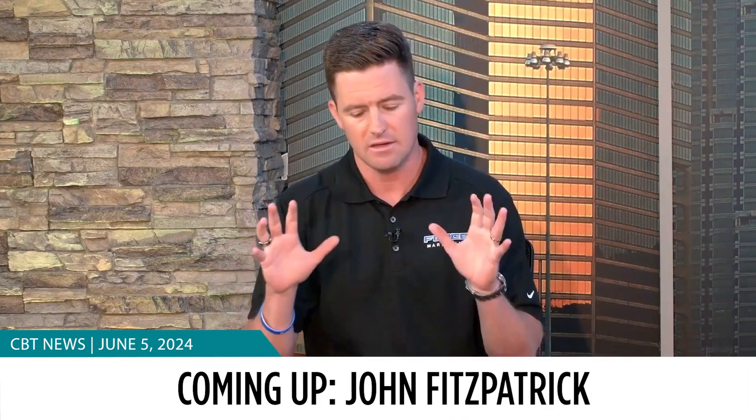Don't go anywhere. We'll be right back with John Fitzpatrick, the President and CEO of Force Marketing, to discuss what dealers need to focus on during the summer's selling season.